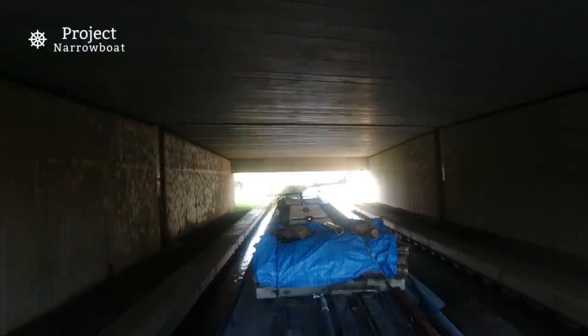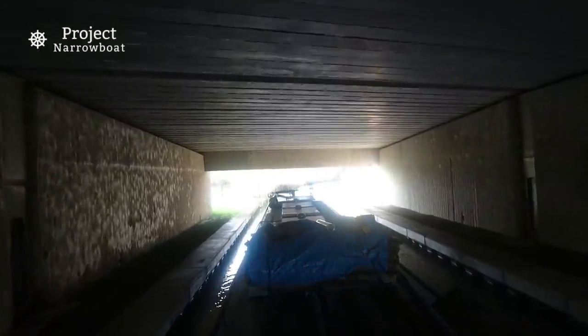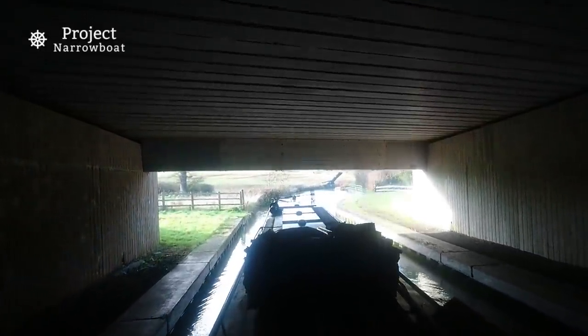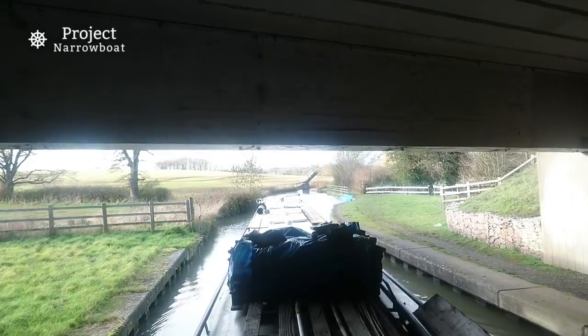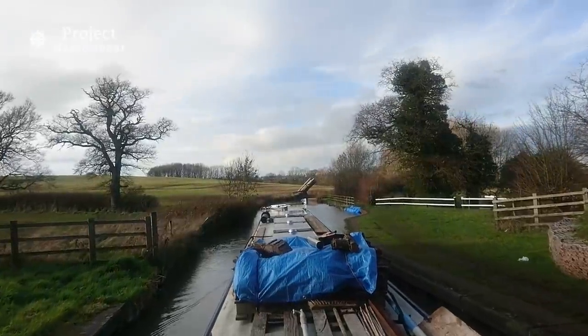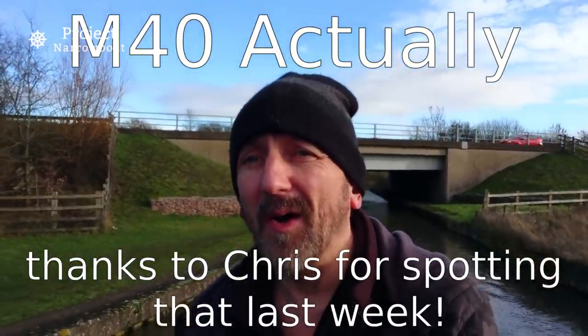They certainly didn't build the modern bridges as nicely as the old ones, did they? Well, gone under the motorway again. I'll certainly be glad to leave that one behind, I tell you — there's no good trying to moor anywhere within half a mile of that.